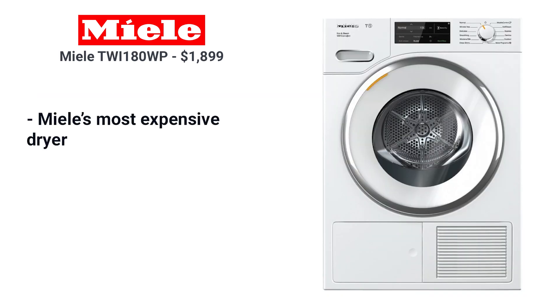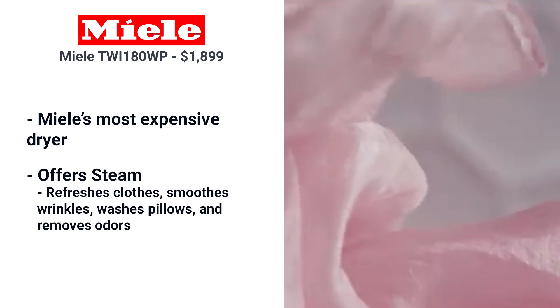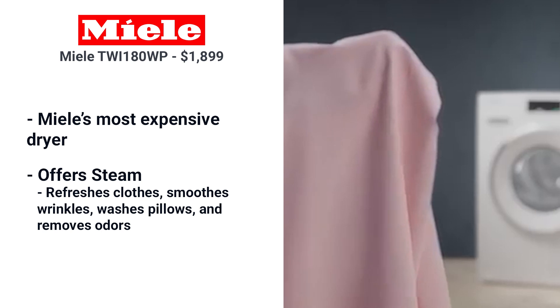Miele's most expensive dryer, the TWI180WP, offers steam. Steaming in a dryer is excellent for refreshing clothes, smoothing wrinkles, washing pillows, and removing odors.